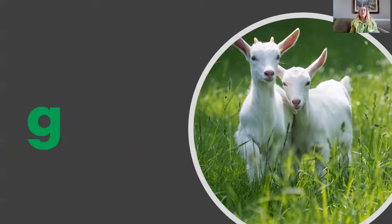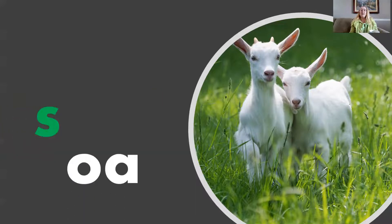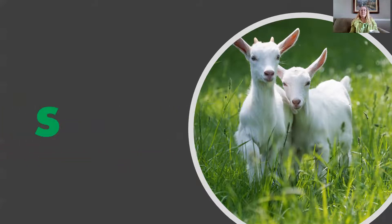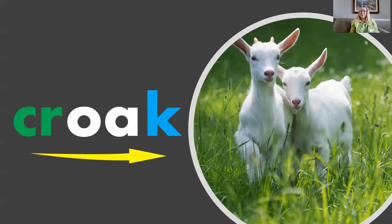G, O, L — Goal. S, O, P — Soap. S, O, K — Soak. Cur, O, K — Croak.